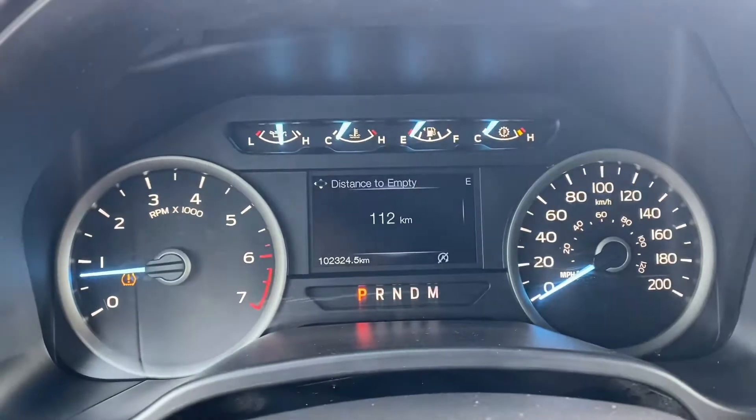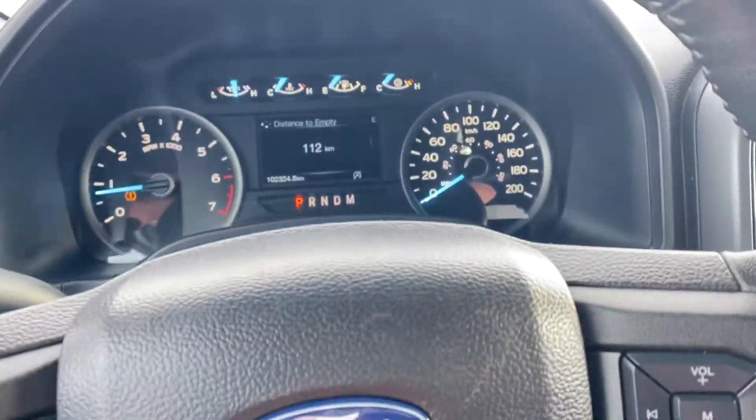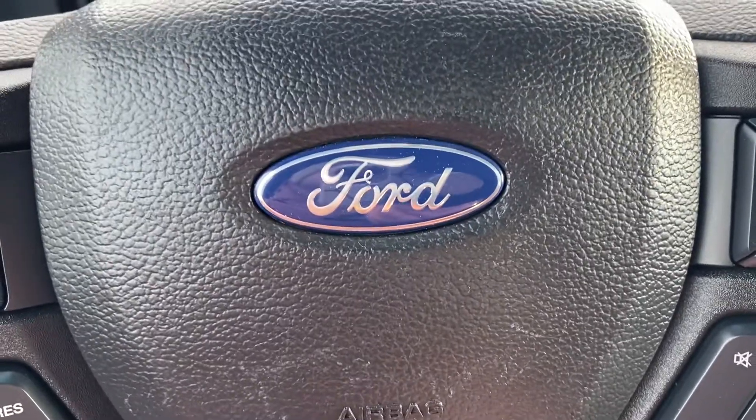This truck has 102,324 kilometers on it. It's in excellent condition, so come check it out at Country Ford in Wilkie.